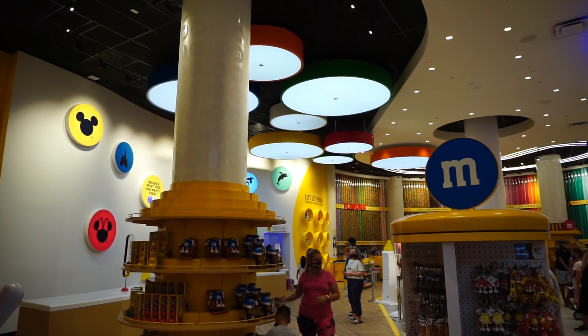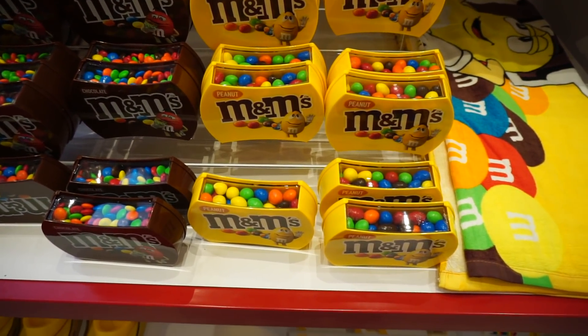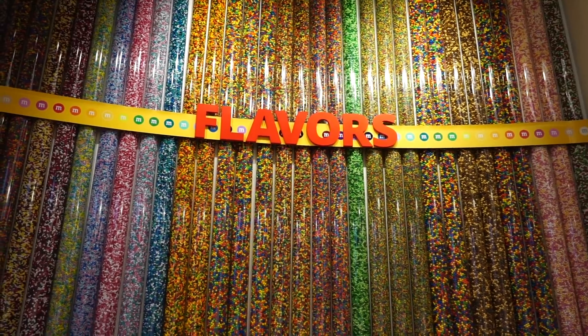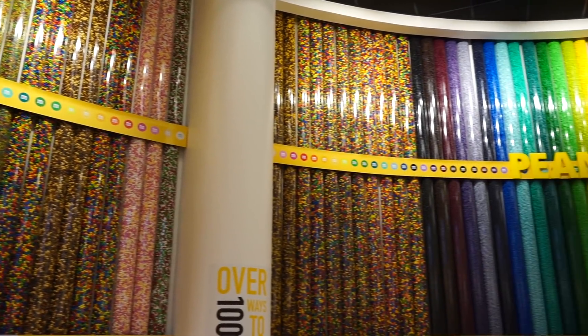The size of the store is pretty impressive. Now these are my favorites — the Peanut M&M's. Those are the best. What's your favorite? Because whatever flavor you're looking for, pretty sure they have you covered here.